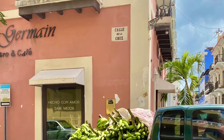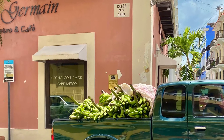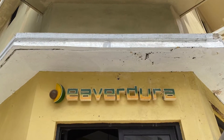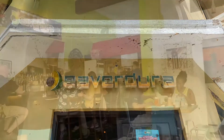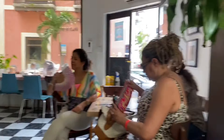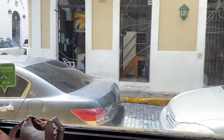Speaking of plantains, it's not uncommon to find trucks delivering fresh plantains to local restaurants, including restaurants like Evadura where all of their ingredients are fresh and local. Being on a tour like this I was able to learn really cool bits of information to bring home.